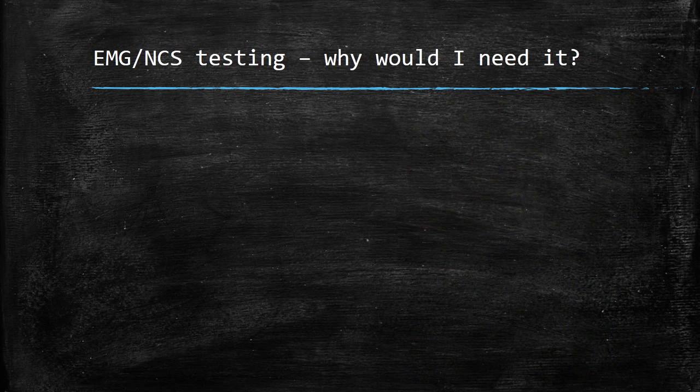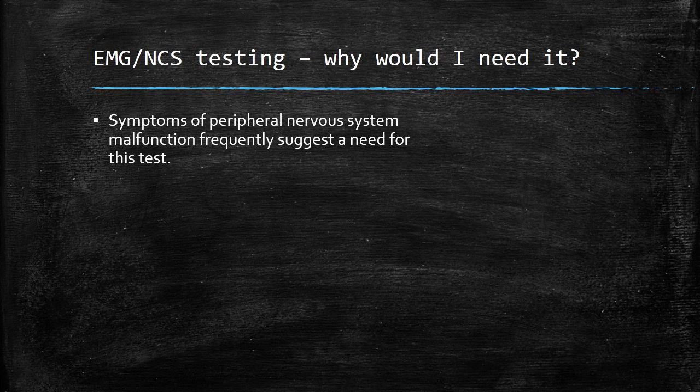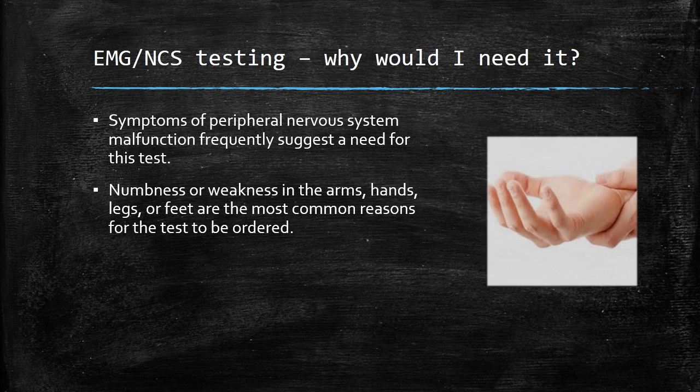The most common reasons to be referred for EMG nerve conduction study testing are signs or symptoms of peripheral nervous system malfunction. Numbness or weakness in the arms, hands, legs, or feet are the most common reasons for the test to be ordered.